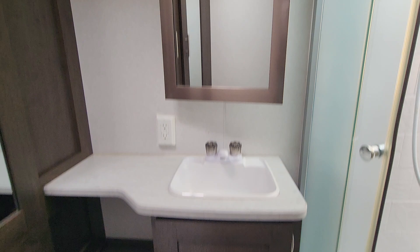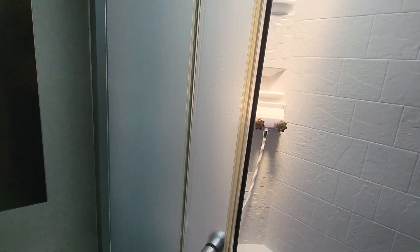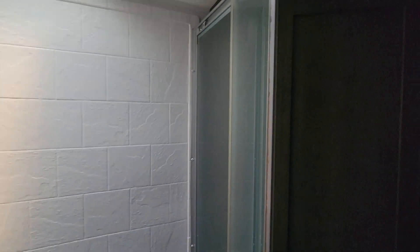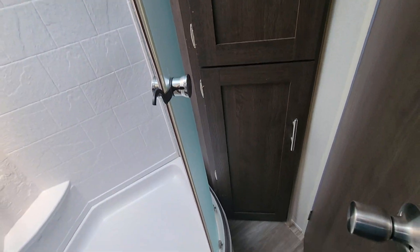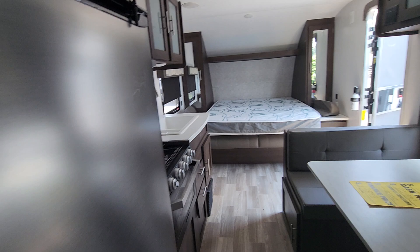Storage underneath your sink. You have a vanity with storage as well, and a nice step-in corner shower. You get plenty of room there with the skylight and more storage in the back. So there's definitely no lack of storage on this unit.